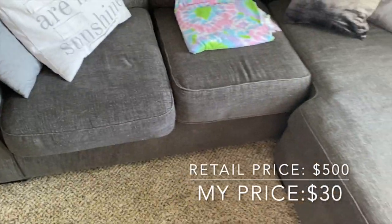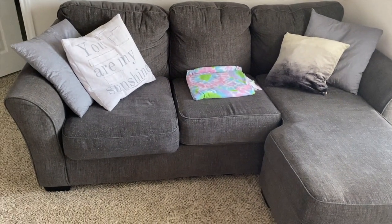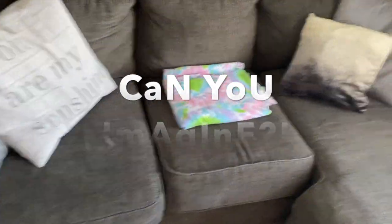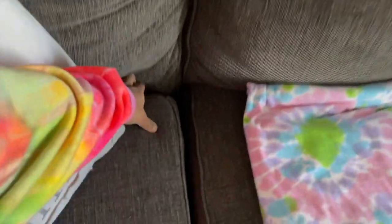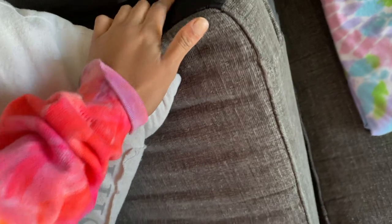First up, we have this couch. I got this couch from Goodwill for $30. Can you imagine, $30? It was in good condition. A perk about this is that it comes with zippers, so I was able to unzip them all and wash it.